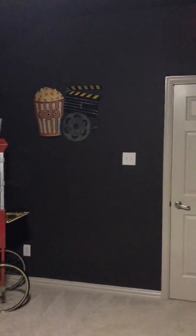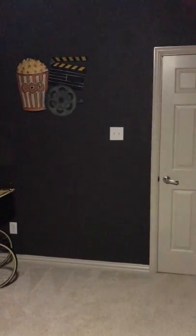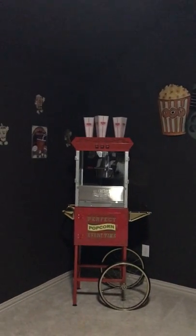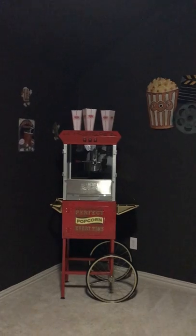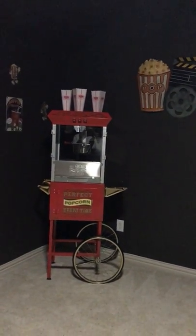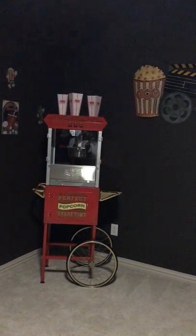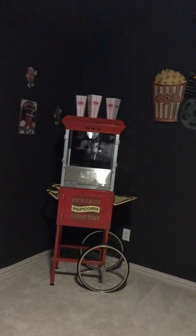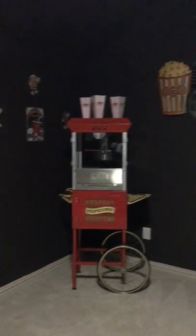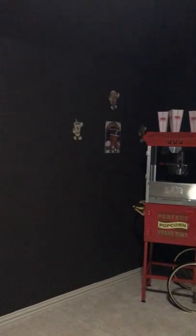In this area, God willing, we will eventually put a concession stand. You can see the decor on the wall and the popcorn machine, which will most likely just be decorative because if we actually use it, I'll end up being the one who has to clean it. Eventually we'll use it, but for now we'll just pop popcorn in the microwave as usual.